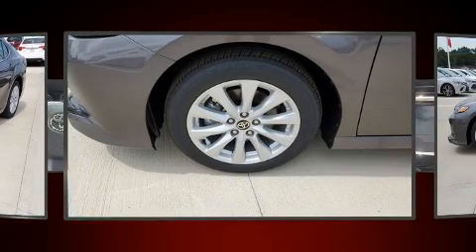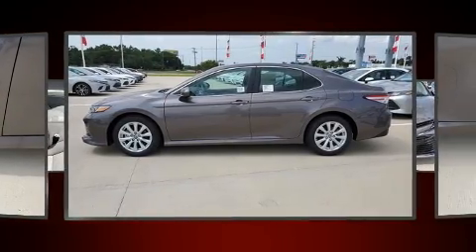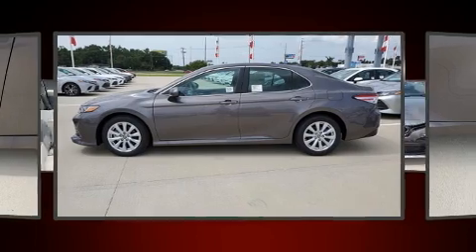This model accommodates five passengers comfortably and provides features such as fully automatic headlights, lane departure warning, and more.